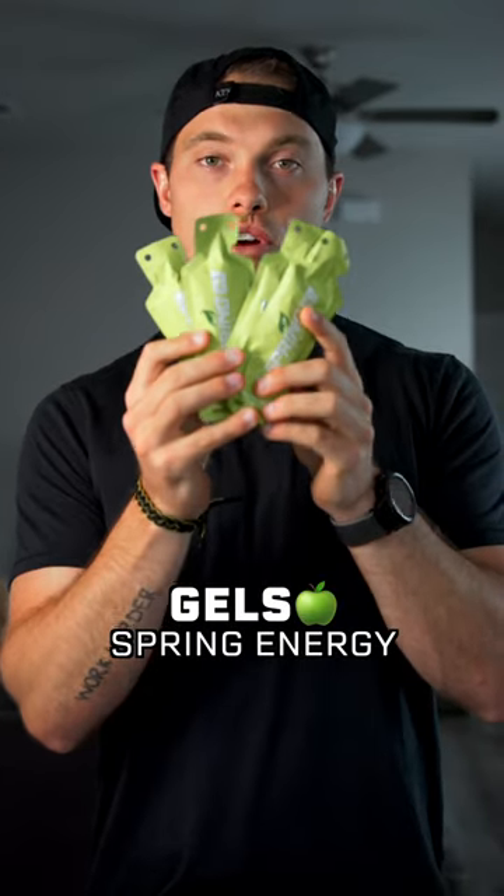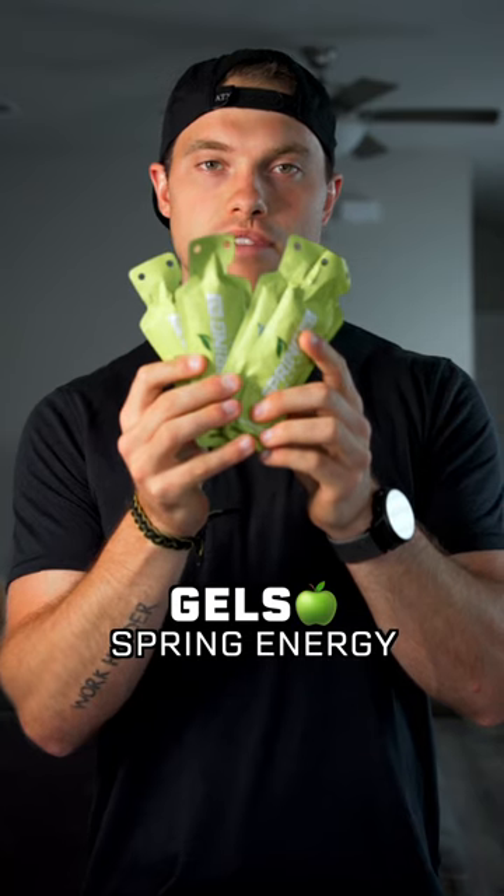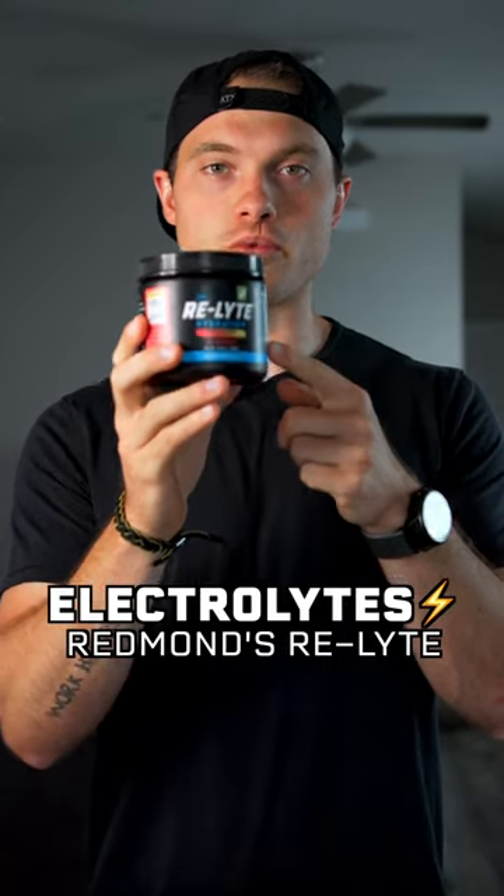For gels I love the Spring Energy gels. They're whole foods based and they taste just like applesauce. Electrolytes are a must for trail running. I use Redmond's Relight.